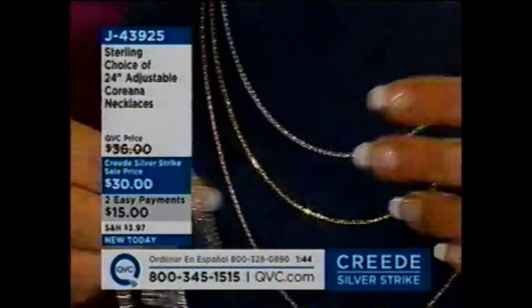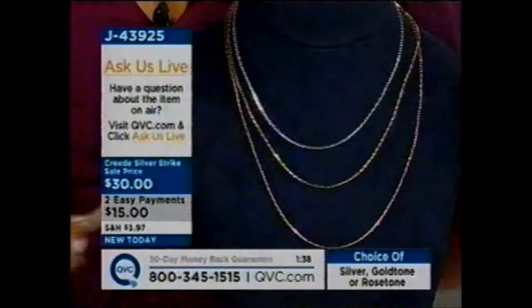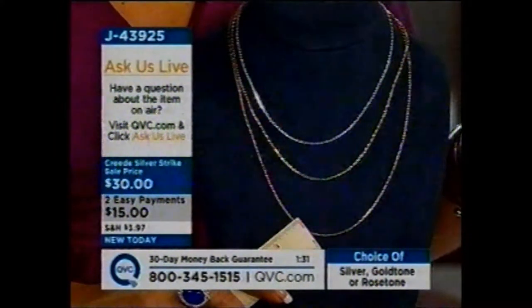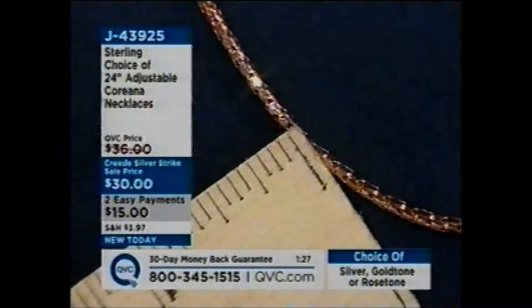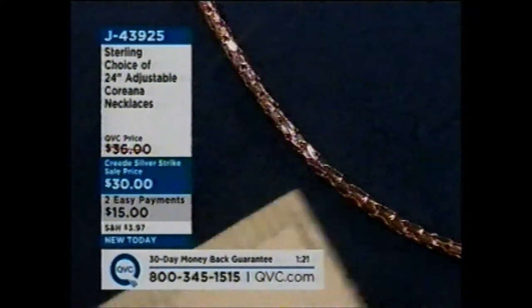So what's a Koreana? This one is made in Italy. Worn alone, it's beautiful. But if you wanted to layer it, put a pendant or enhancer on it, that's a fabulous idea too. This is on two payments of $15 — an outstanding way to try Italian craftsmanship, or to try rose gold or yellow gold. The width is 1/16th of an inch.